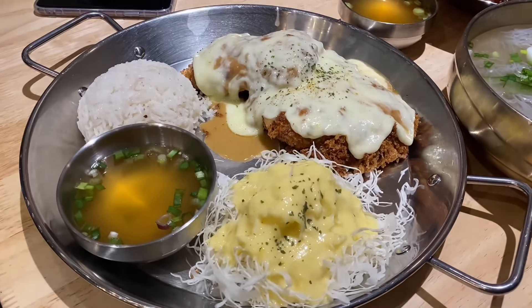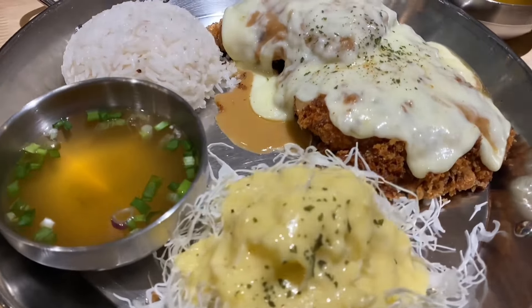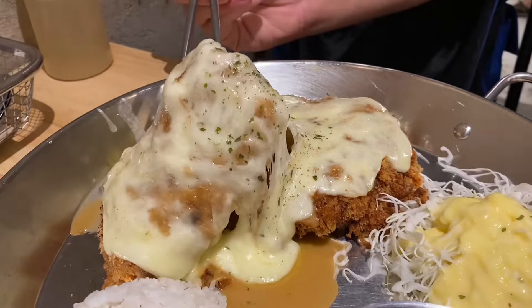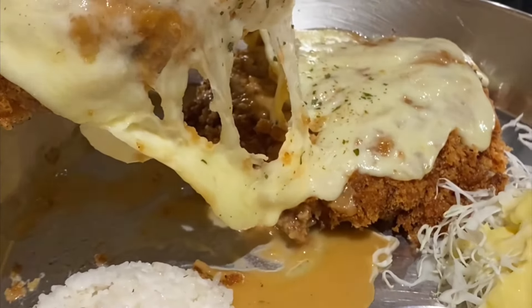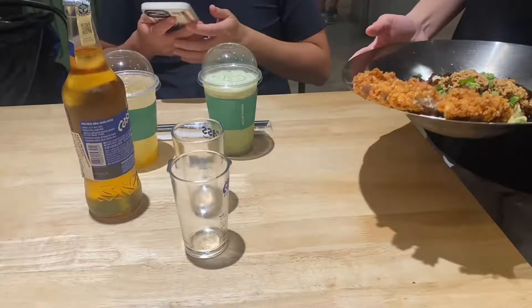For the cheese dongas, you're gonna be surprised by how big this dish is — it's a bit too much for one person and can be shared by two. It's a really huge and filling portion. The reason is you get not just one but two dongas, also covered with cheese, so you can imagine how filling it is.